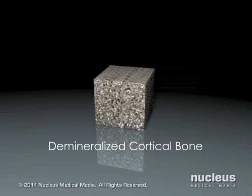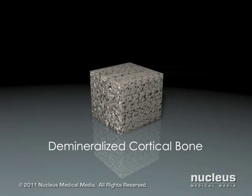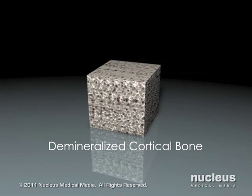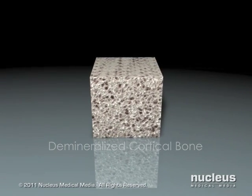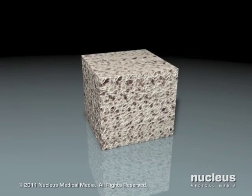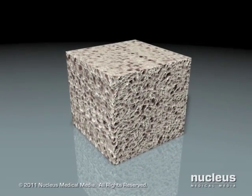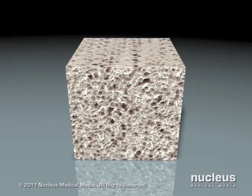Bone is an amazing physiological combination of unique properties — it is rigid yet flexible, lightweight yet sturdy enough to support the body. From the time of Hippocrates, bone has been known for its potential for regeneration and repair. It is this extraordinary regenerative ability that has led doctors and researchers alike to study its properties, all in an effort to improve and accelerate bone healing.